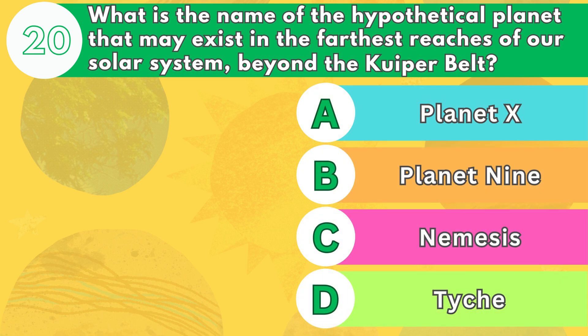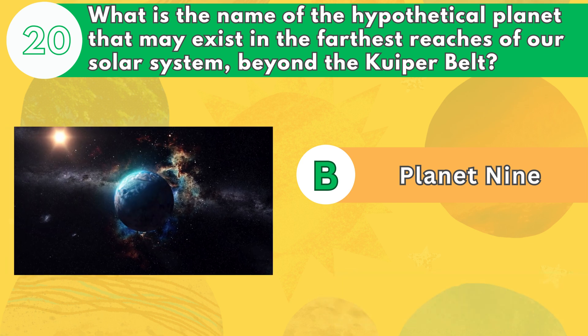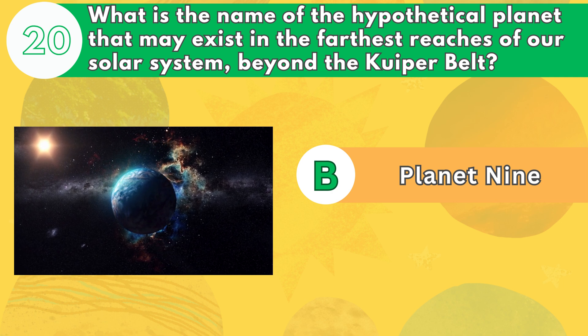Lastly, what is the name of the hypothetical planet that may exist in the farthest reaches of our solar system, beyond the Kuiper Belt? The answer is letter B. Planet 9 is a proposed planet that may exist in the outermost region of our solar system, about 20 times farther from the sun than Neptune.